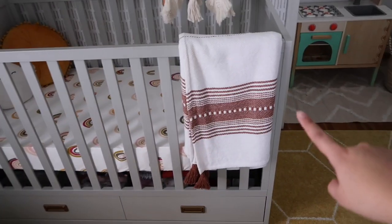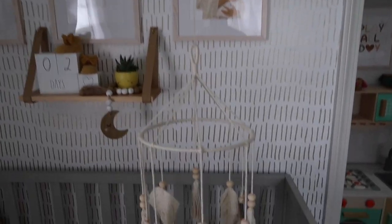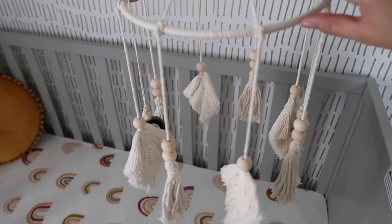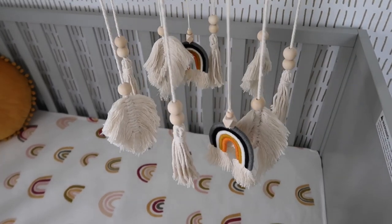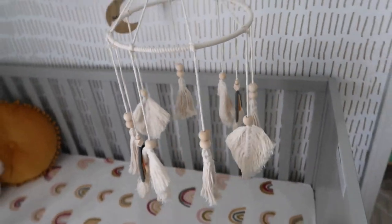Over here we have the blanket. And over here we have the baby's mobile - I just have it on a piece of twine with a little hook at the top. It's actually better than I thought it would look. I had originally seen a mobile on Amazon for like 25 dollars that I was gonna get, but this was very inexpensive and it looks beautiful.